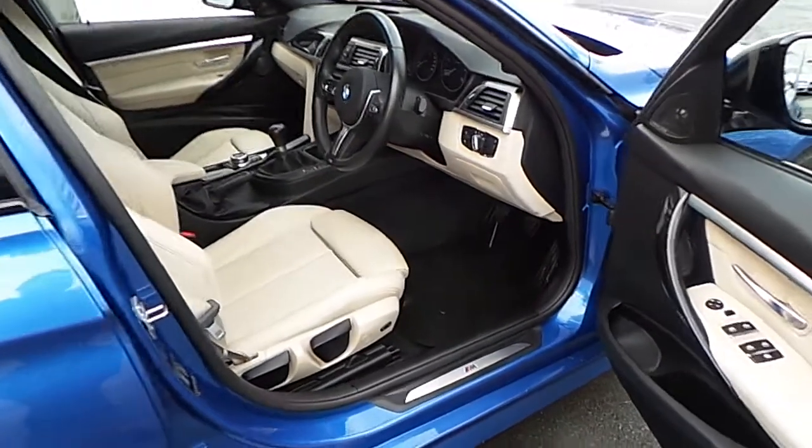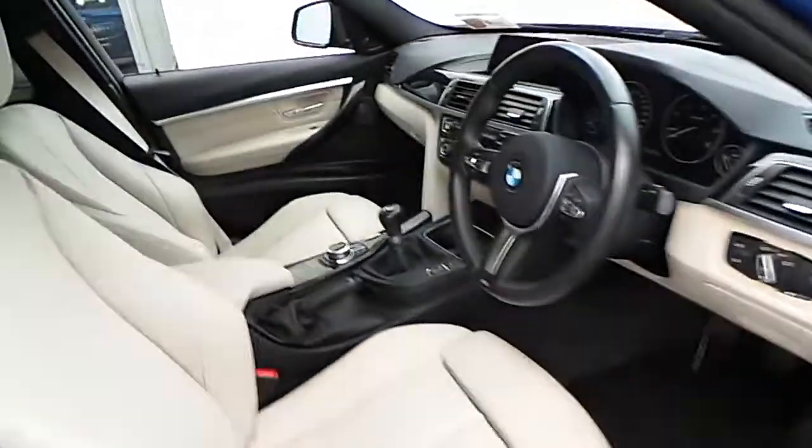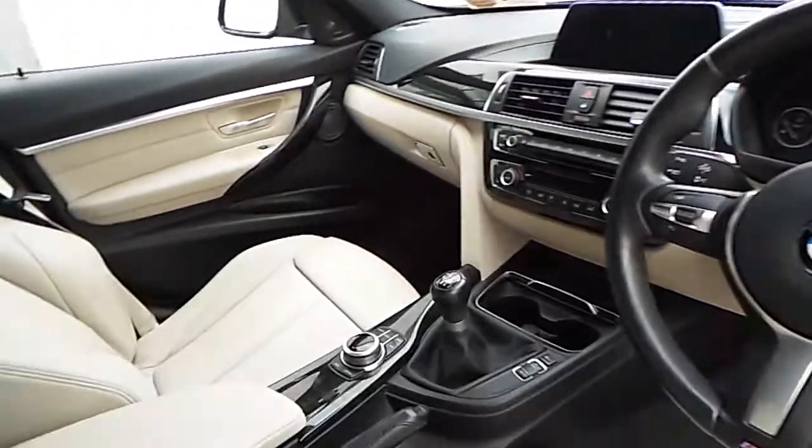Just to give you a closer look at the front of this car and as you can see in the side sill an M Sport badge. And again a closer look at that M Sport steering wheel and centre console.